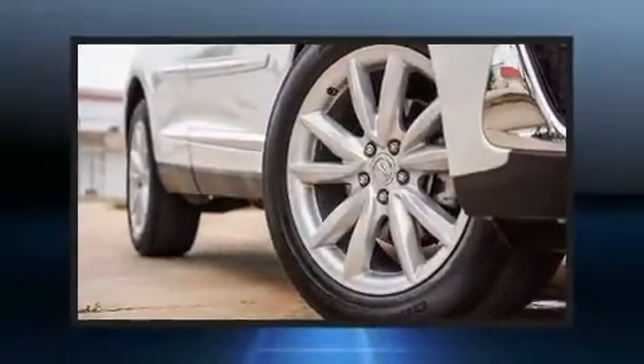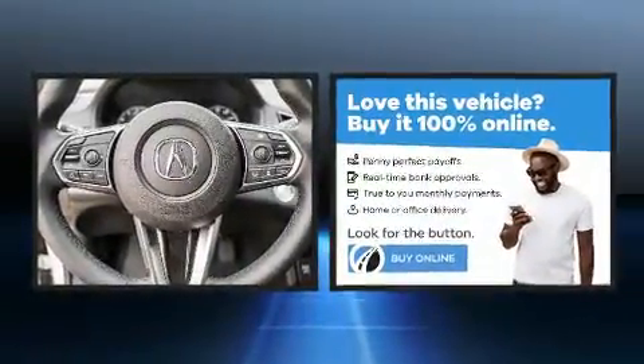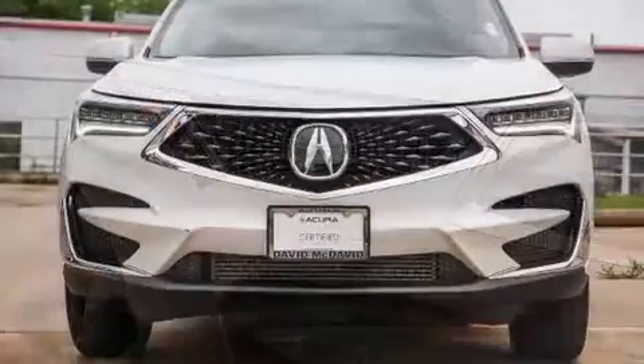Discerning drivers will appreciate the 2020 Acura RDX. It features a front-wheel drive platform, an automatic transmission, and a 2.0-liter 4-cylinder engine. A turbocharger further enhances performance while also preserving fuel economy.